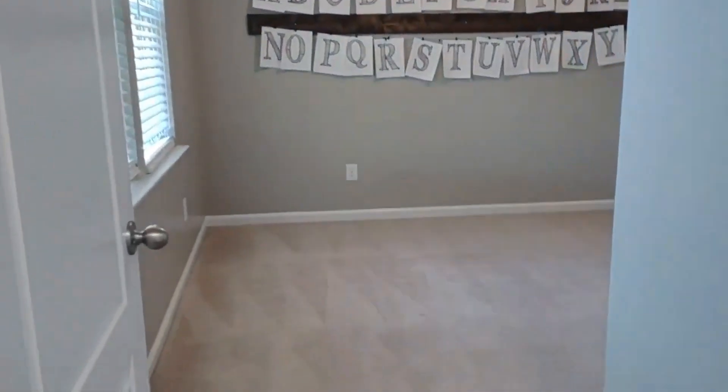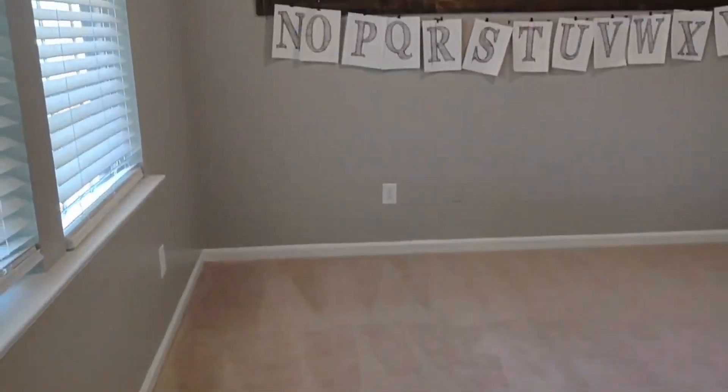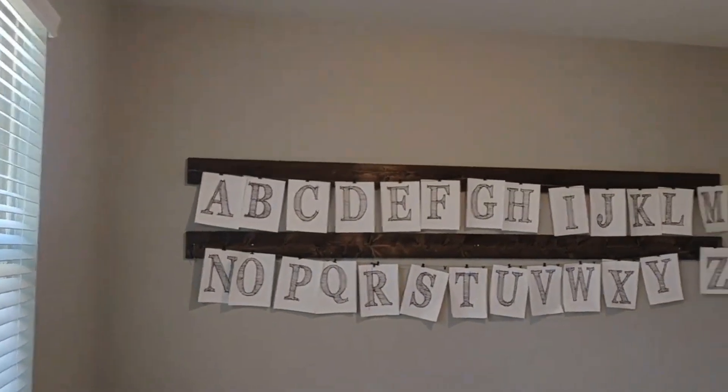Walking straight, we walk into the downstairs bedroom. The home features custom art built-in.